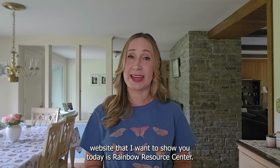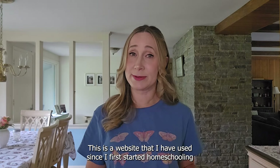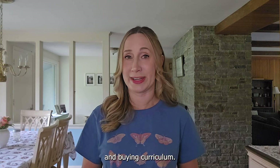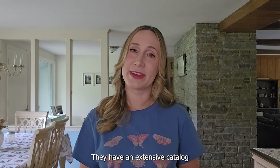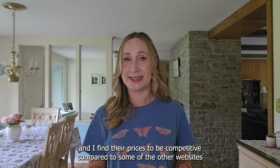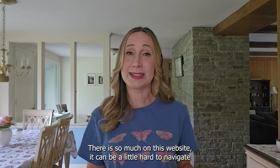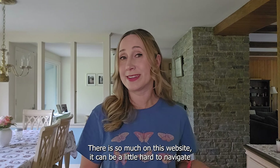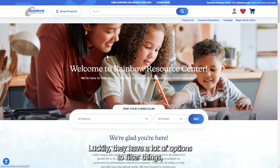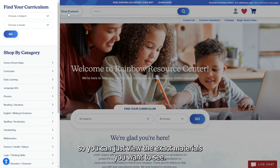The next curriculum website I want to show you is Rainbow Resource Center. This is a website I have used since I first started homeschooling and buying curriculum. They have an extensive catalog of curriculum choices from various different companies, and I find their prices to be competitive compared to some of the other websites. There is so much on this website it can be a little hard to navigate, but luckily they have a lot of options to filter things so you can view the exact materials you want to see.